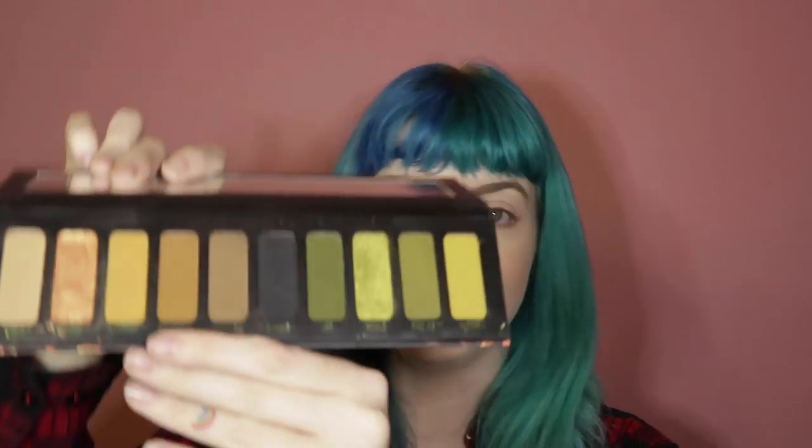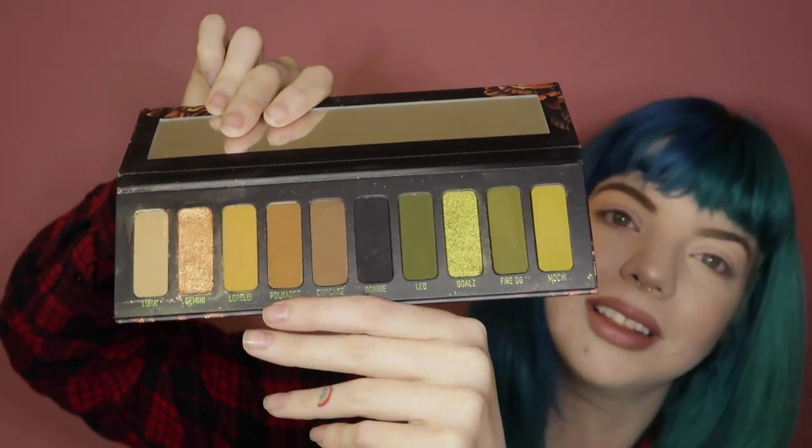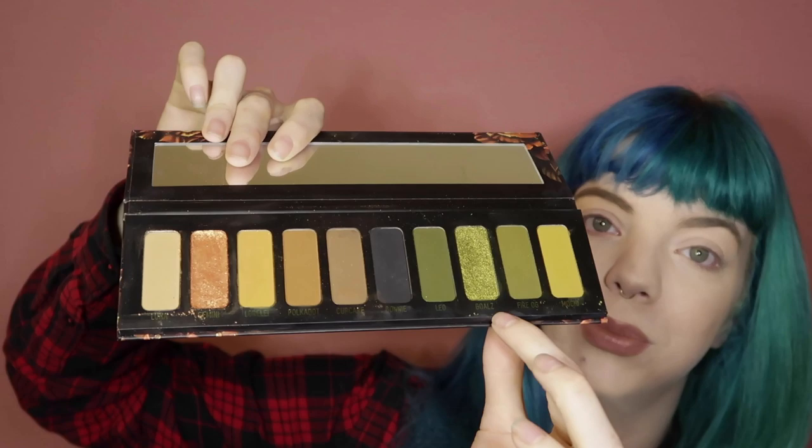However, I do have some problems with how they pressed a couple of the pigments. While all of the shades are wonderfully beautiful — I love this color story so much — I do have some issues with both of the shimmer colors in here. So Gemini and Goals, I have a problem with.